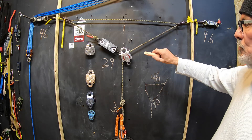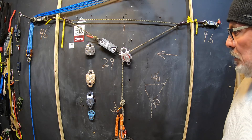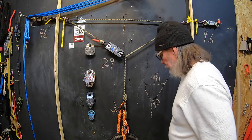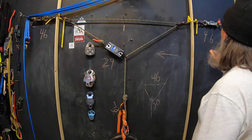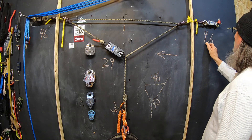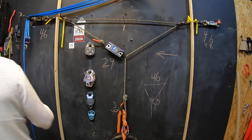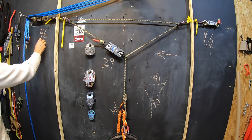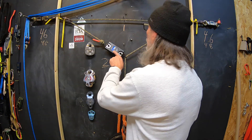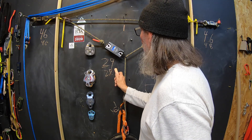Now let's swap that out with a carabiner rather than a pulley. With the carabiner, we're seeing between 46 and 48 — a little bit more, not much. And over here, 44 to 46. So about the same.